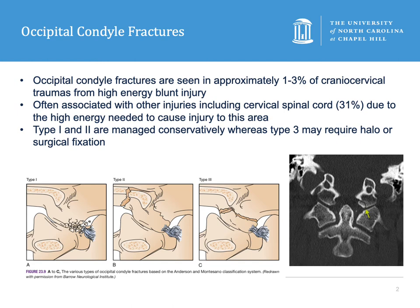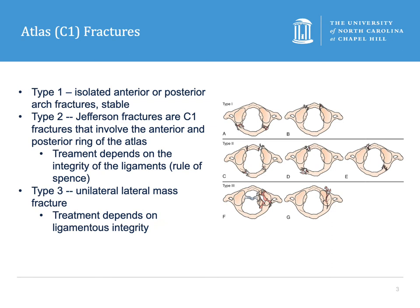Type 3 fractures are avulsion fractures of the condylar fragment by the alar ligament, and this is thought to be potentially unstable, requiring a halo if other destabilizing features are present. This is seen in 35% of occipital condyle fractures.